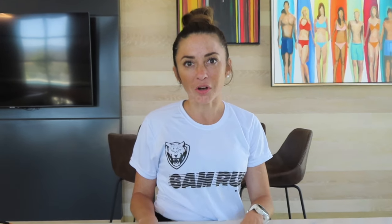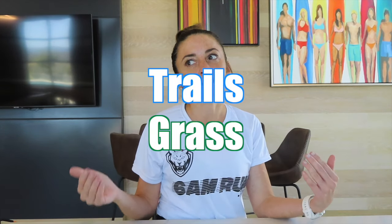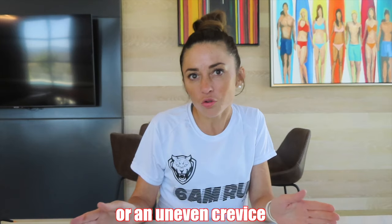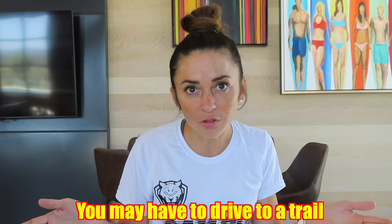Now we're going to talk about the cons of running on soft surfaces. Number one is that you have to go slower because trails and grass can be more technical. You're not really worrying about your speed because if you try to go too fast, you might hit a rock or an uneven crevice and take a fall. Number two is that it is not as convenient as just walking out your door and starting your run — you may have to drive to a trail depending on where you live.